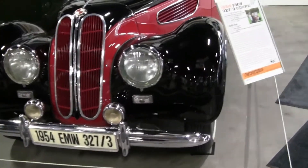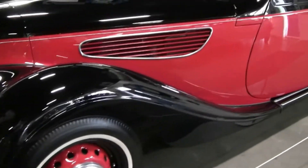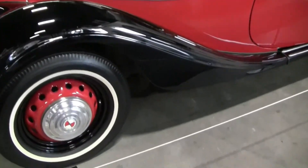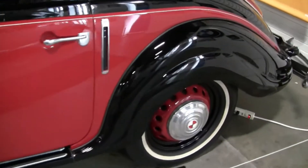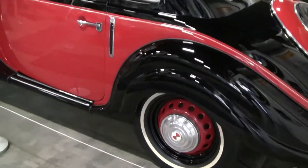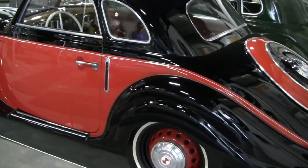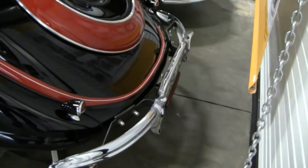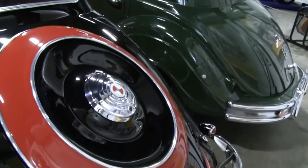The original BMW car factory in Eisenach became part of East Germany when the country was divided at the end of World War II. For several years after the war, the Eisenach factory, under new ownership as part of the Soviet bloc, started again making 1930s model BMWs. Forced by legal ruling to not call them BMWs, they became EMWs — Eisenach Motorworks — and they were badged with a red and white roundel.